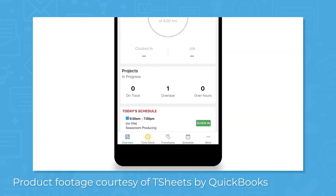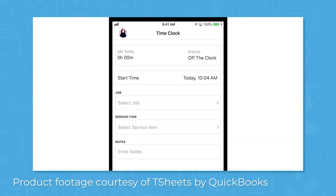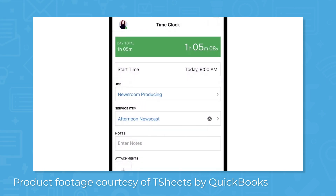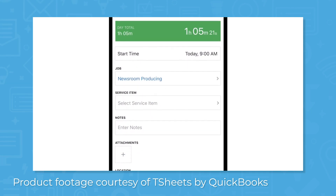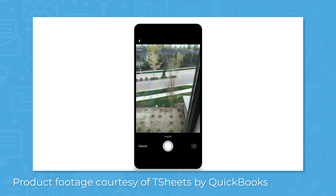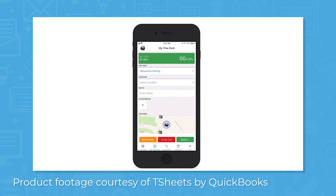TSheets is a time tracker, first and foremost. Download the time clock app on your iOS or Android device to track time directly from the app, with or without an internet connection. When you reconnect to the internet, the app syncs automatically to keep time punches accurate. You can attach photos and signatures to timesheets before you submit them, and managers can approve timesheets or view employee locations with GPS tracking.